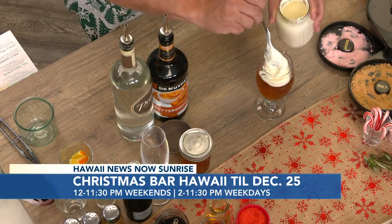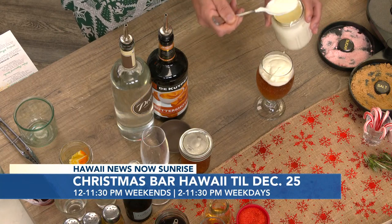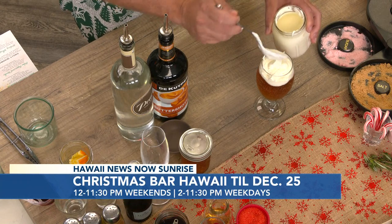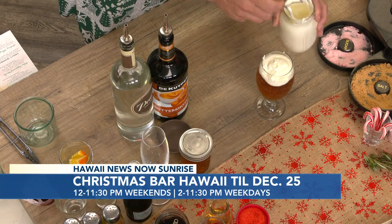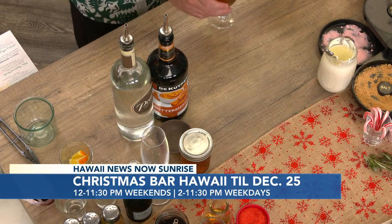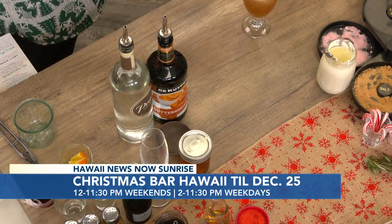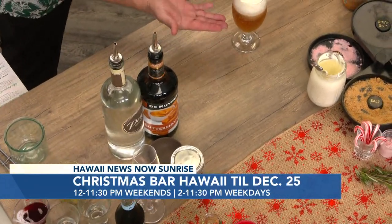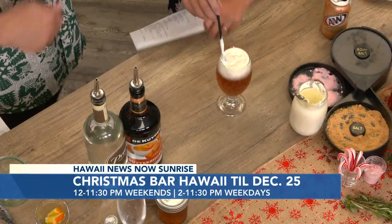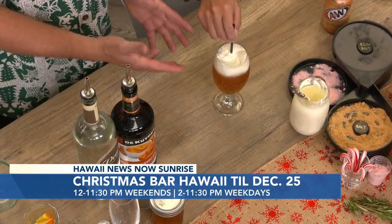Grab a straw right there and I'm going to show you what's going to happen. You're going to gently stir it and watch it kind of rise up. Butter beer is from the Harry Potter movies. Watch what's happening — it's starting to magically rise up. As you stir it, it'll rise up and actually spill over if you're not careful.